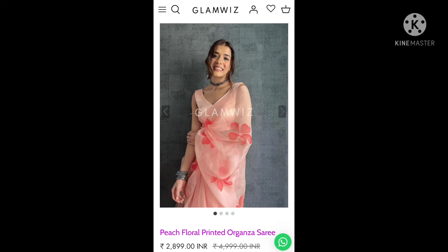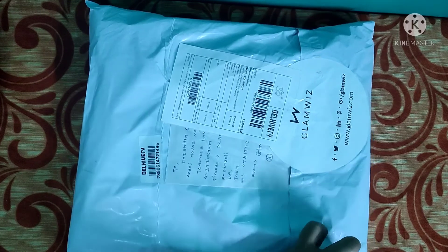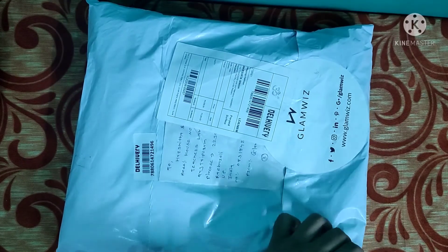This was the saree I ordered — a peach floral printed organza saree. The fabric quality was described as organza, and it stated that a same-tone blouse would also be sent along with the saree. I was quite happy after reading the description and happy with the purchase.